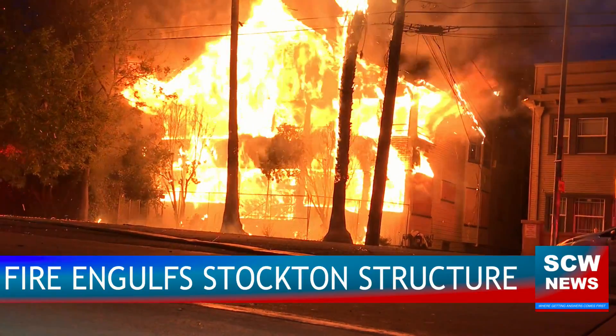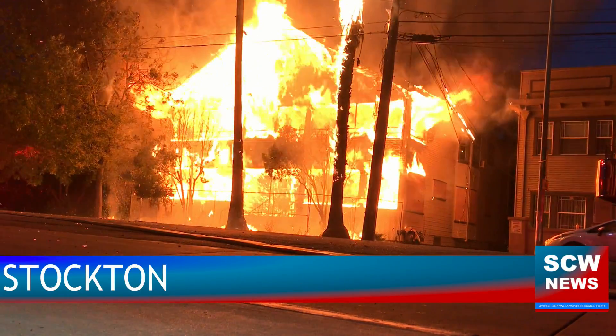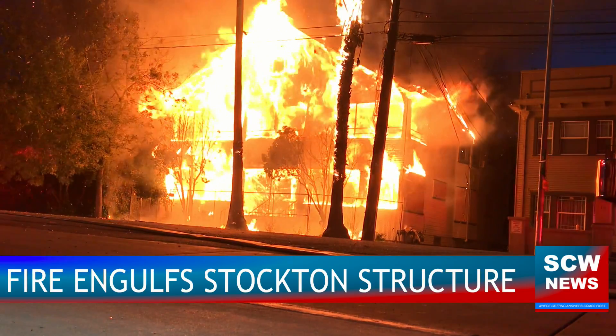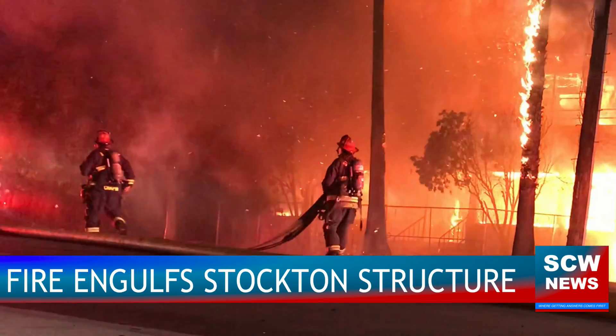Intense flames and smoke captured on video obtained by SCW News. Within 50 seconds of arriving, firefighters were pouring water, launching an aggressive attack on a downtown Stockton residence.